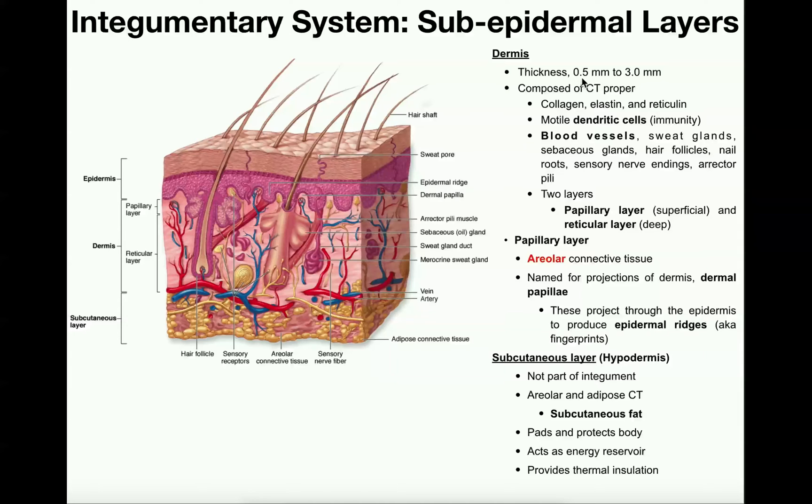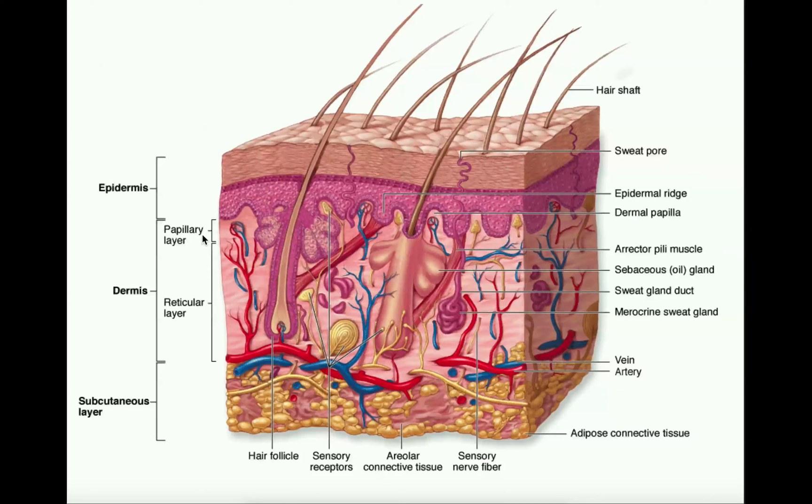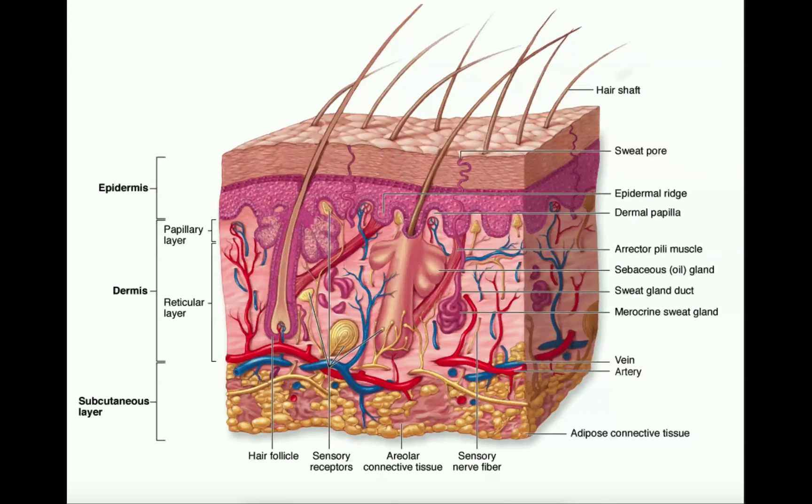The dermis overall is anywhere between half a millimeter to three millimeters in thickness, and it's composed of two layers. One is the papillary layer, which is the thinner and more superficial of the two layers. The much thicker, deeper one is the reticular layer. Both of these are composed of connective tissue proper, and within the dermis you have collagen fibers, elastic fibers, and reticular fibers throughout the entire dermis.